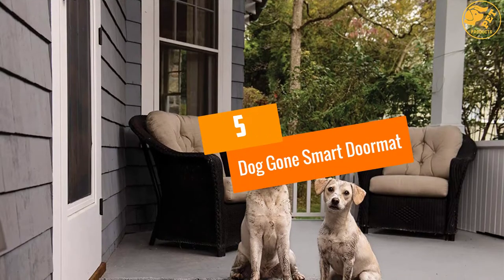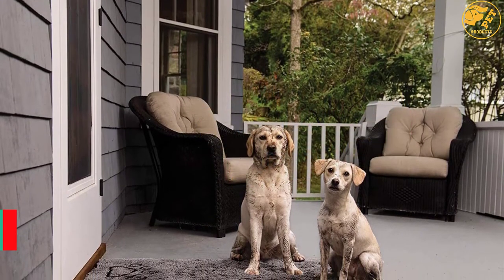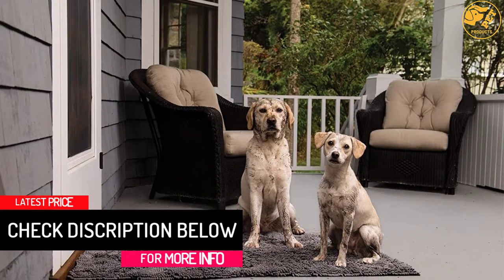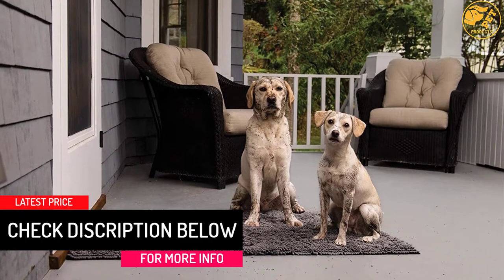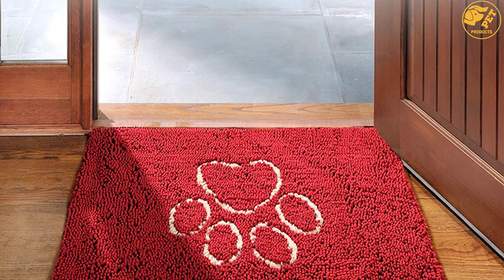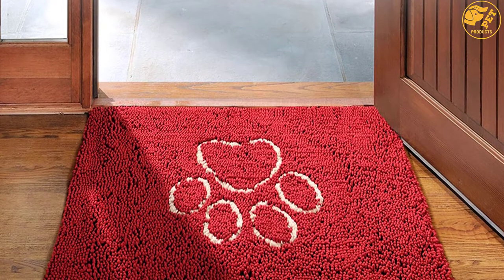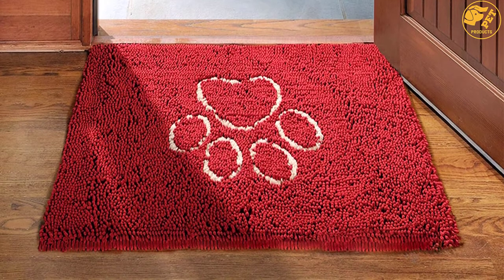At number 5: Doggone Smart Doormat. This mat has a high absorption rate that is higher than competitors. It is the only mat that uses heavy gripper non-skid backing on the bottom to prevent skidding and movement. It is constructed with double basting and even stitching for rugged durability and long-lasting use. The microfiber strands make it dry faster than ordinary doormats.